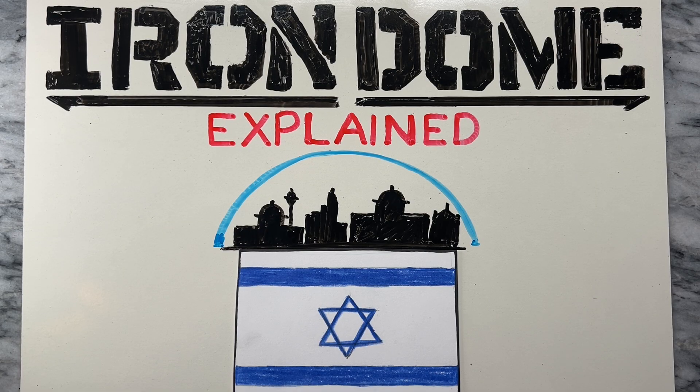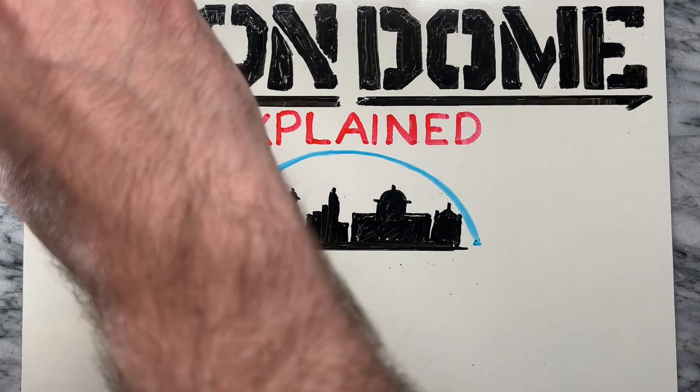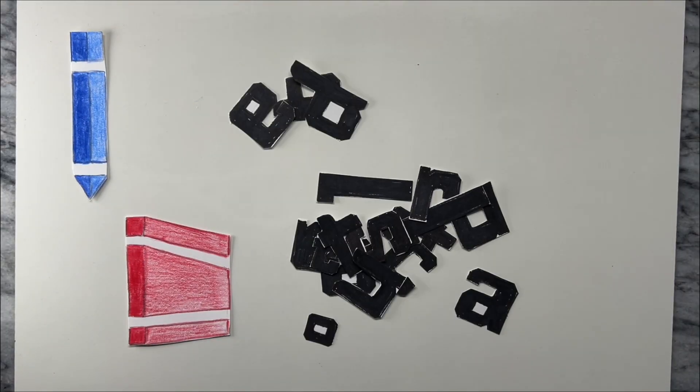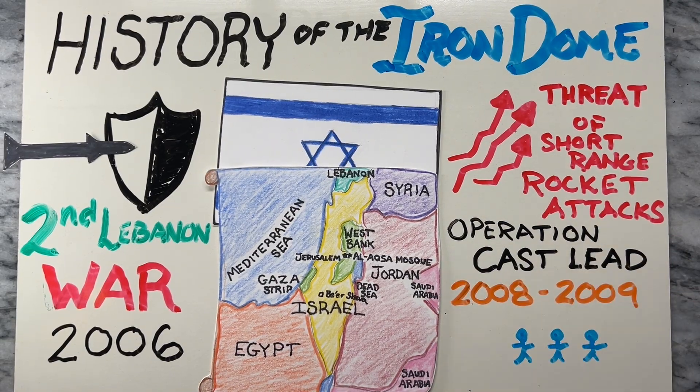Recently there's been a lot of activity with Israel's Iron Dome, but what exactly is the Iron Dome and how does it work? Hey, it's Dan Zimmerman and welcome back to Illustrate to Educate. In this video we'll look at the history of the Iron Dome and how Israel's missile defense system works.